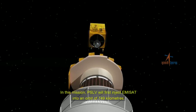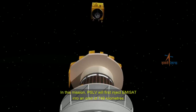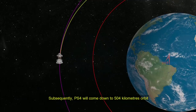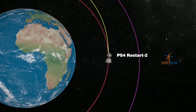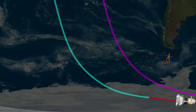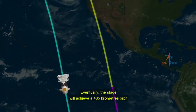In this mission, PSLV will first inject EMI-SAT into an orbit of 749 km. Subsequently, PS4 will come down to a 504 km orbit after firing its engines twice and will release the 28 foreign satellites. Eventually, the stage will achieve a 485 km orbit.